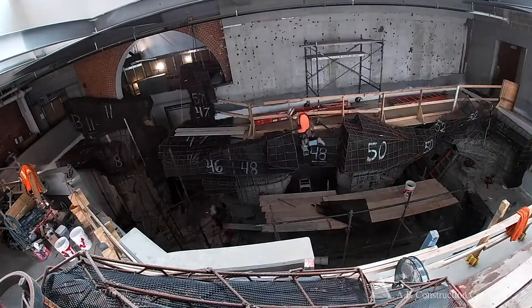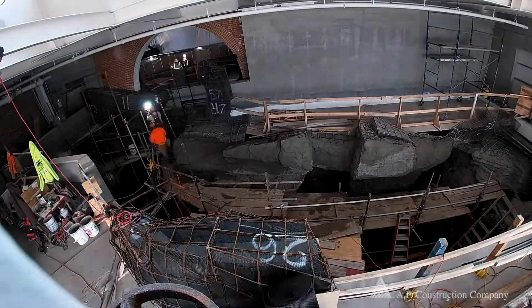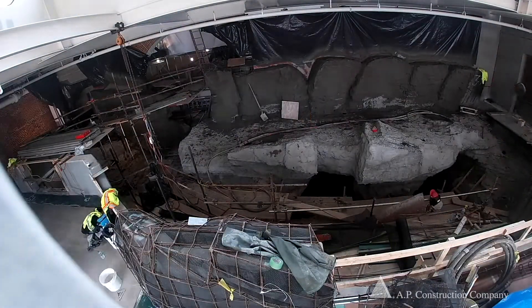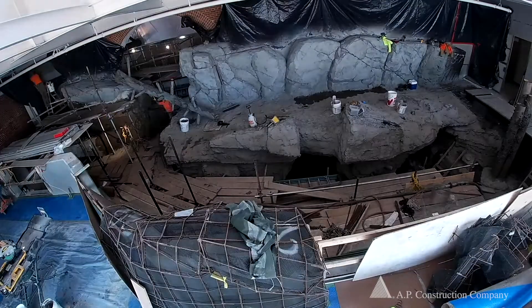Probably one of the greatest parts of the project was putting it together and experiencing its complexity — not only the installation, but making sure that it's watertight and holding the pressure, which required a lot of calculations on both the engineering side and the logistics on the site.